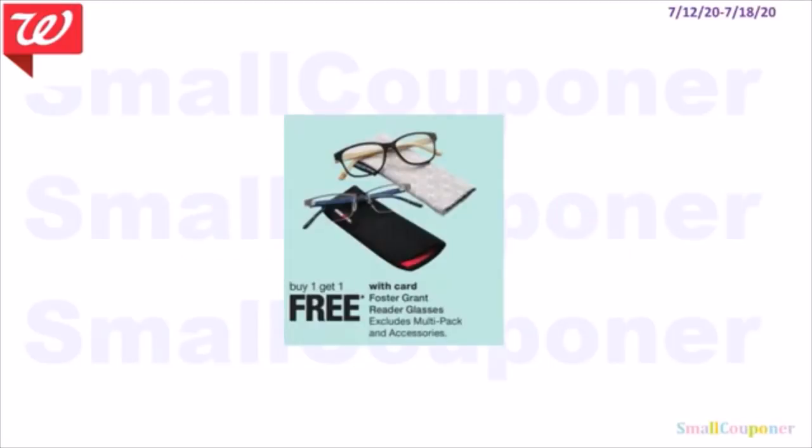Health deals: Reading glasses are BOGO free this week.